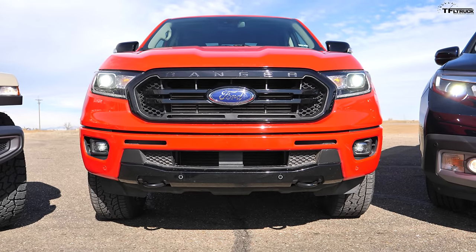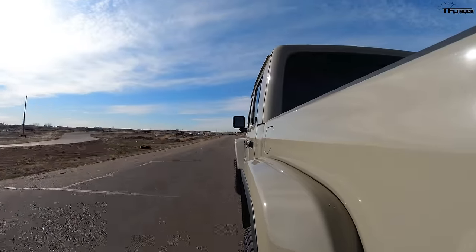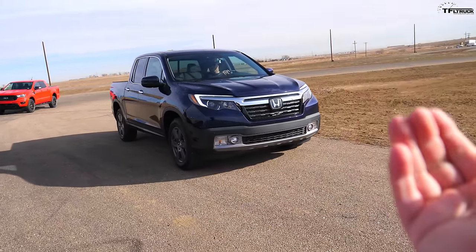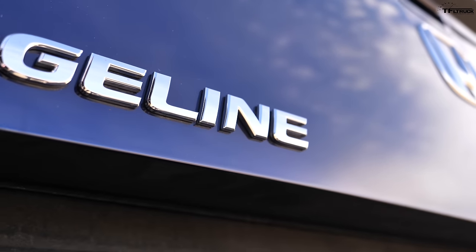How about we do some tests? Drag race sounds good — very proper, with zero to 60s, and a little bit of fuel efficiency run. Now many of you may consider the Honda Ridgeline not a pickup truck, but what we like to call it is a utility pickup.